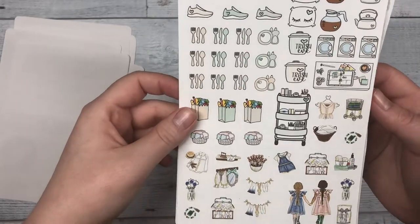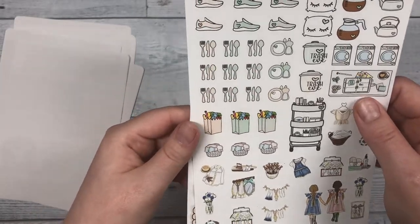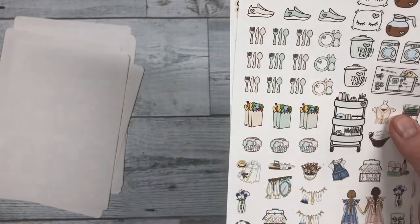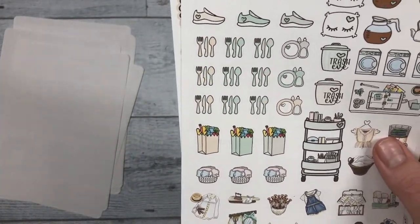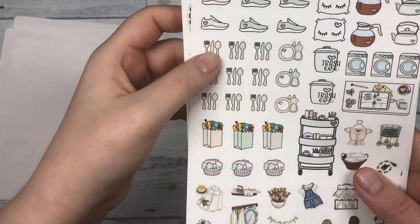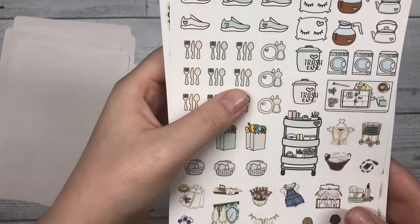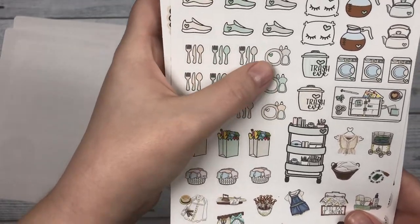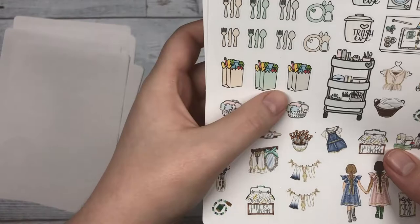Next we have our icon sheet. It has some shoes for if you're doing a workout or a walk, eating utensils to signal what you're going to eat for dinner, and dishes for if you're cleaning your dishes or going to the store.